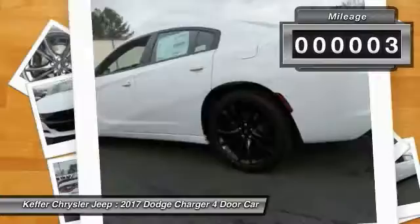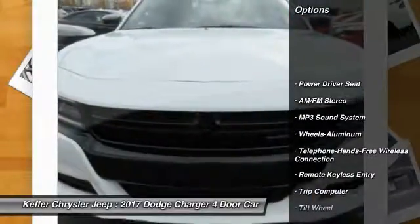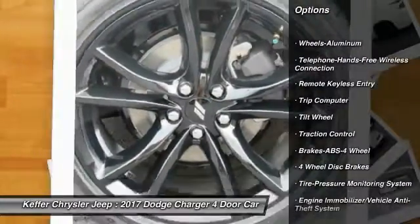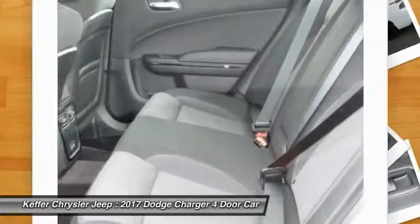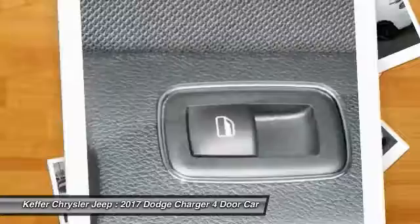This vehicle has less than 100 miles. Here are some of this vehicle's great options: traction control, anti-lock braking system, air conditioning, Bluetooth wireless data link for hands-free phone, power steering, cruise control, aluminum wheels, floor mats, climate control, multi-zone AM/FM stereo radio.